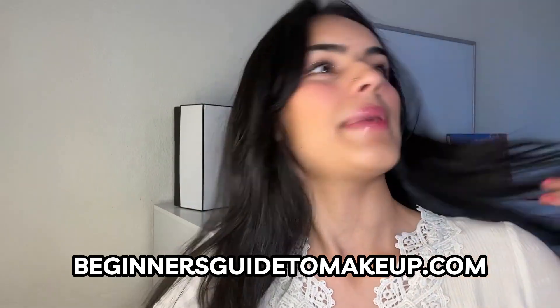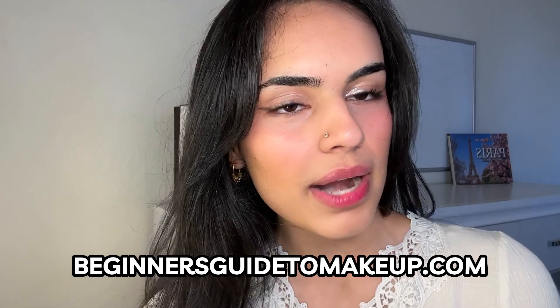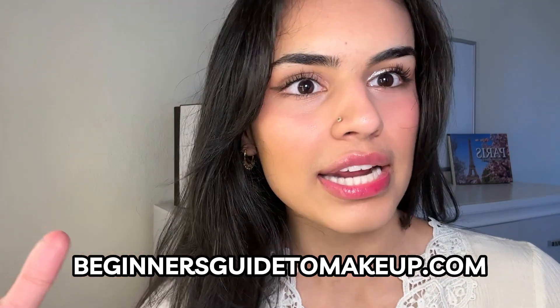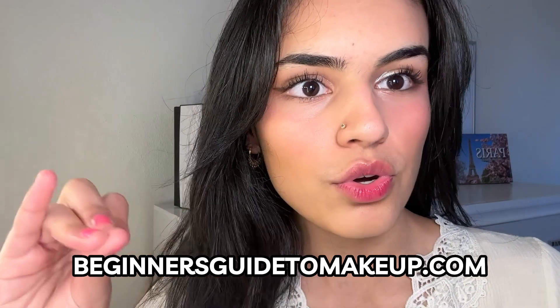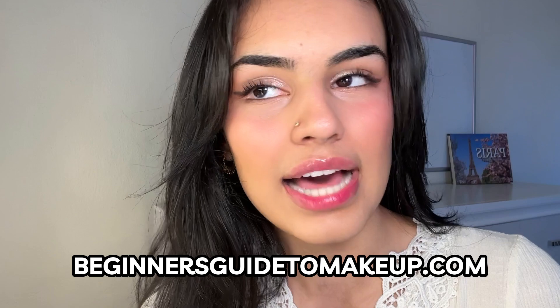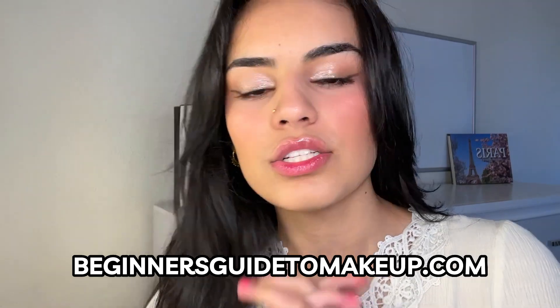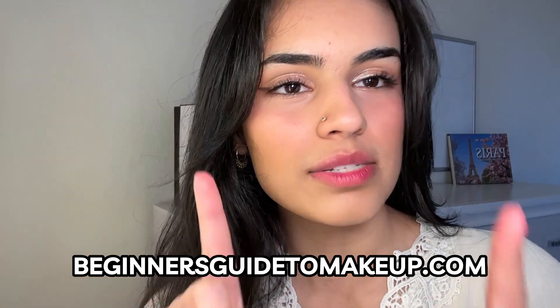Hi everyone, I hope you're all having an amazing day. Today we're going to be talking all about setting spray. Setting spray is such a useful product — it locks in your makeup, it's going to ensure that your makeup doesn't move as the day goes on, and it's just overall a really great product that has a lot of different uses. In this video I'm going to go over how I love to use setting spray and which one is best for you.